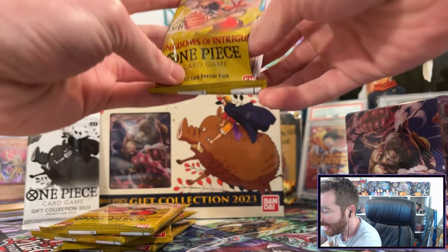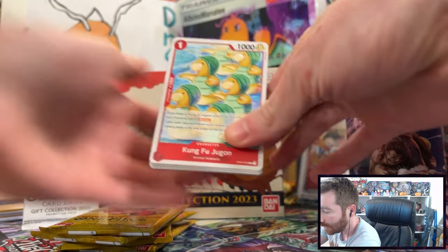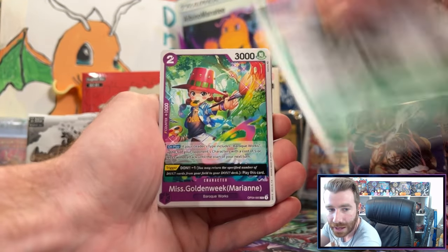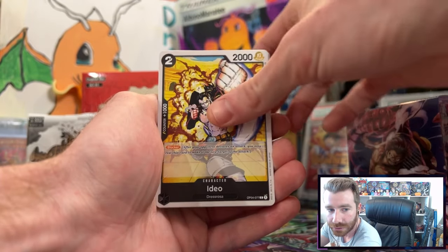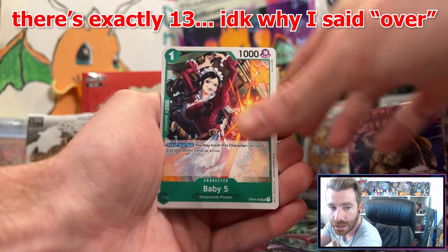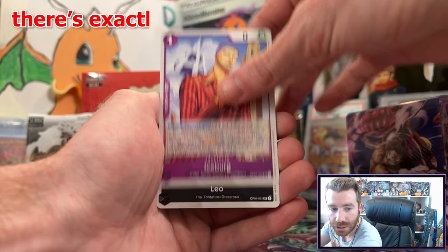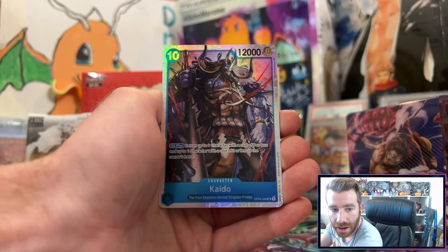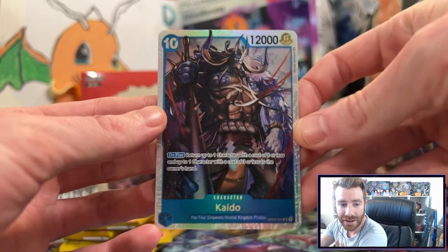Let's see if we can hit something from the packs in the gift collection. Let me know if you plan on picking one up — I think they are a fantastic product. There are over 13 different alternate artworks to collect, you get three per box. We got Iceberg, Leo, a rare Kinemon, and first pack magic — the Kaido! That's a sick artwork for Kaido.